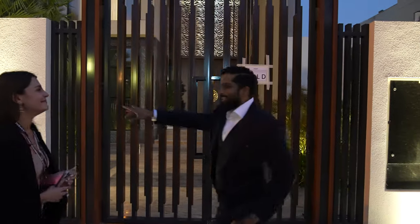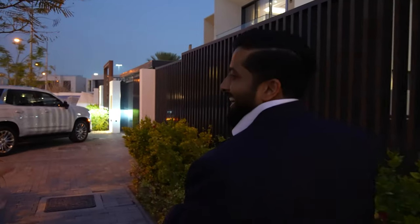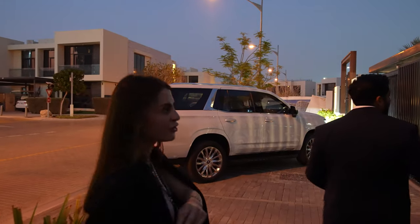Let me show you the basement. We have seven parking spots inside only, then another two outside but inside the garden, and another two in front of that.